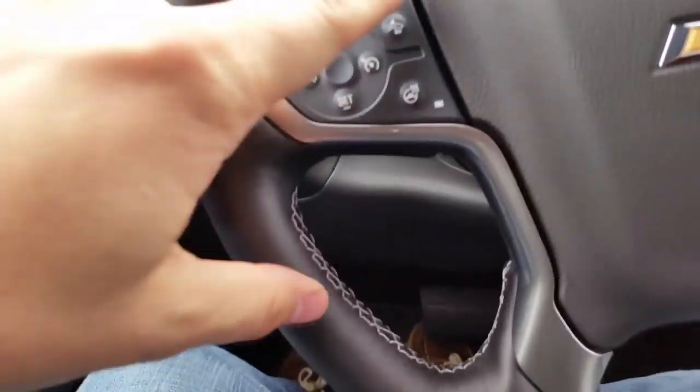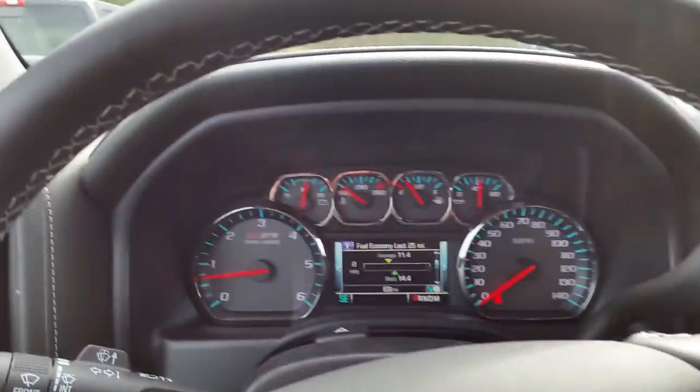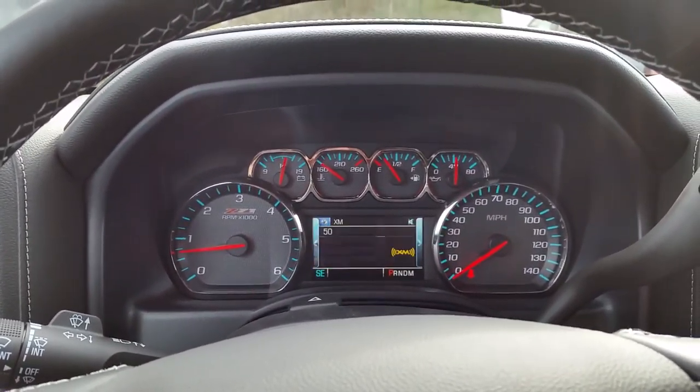There's your lights as well. Forward collision alert and your heated steering wheel. This is your cruise control.